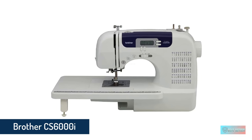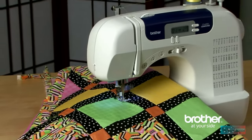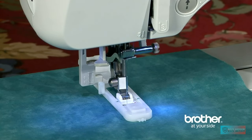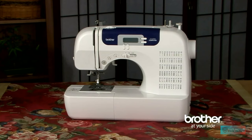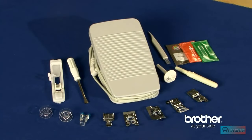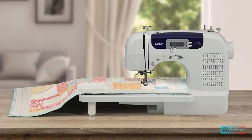Number 5: Brother CS6000i Sewing and Quilting Machine. The Brother CS6000i launched a couple of years ago and remains one of Brother's all-time most popular models. This computerized sewing machine is perfect for intermediate sewers. It comes with a wide extension table, making it great for beginning quilters and more advanced home sewers. It features 60 stitching options, 7 different automatic buttonhole styles, the option to sew without a foot pedal, a smooth drop-in bobbin system, an automatic needle threader, and a brightly lit LCD screen for computerized settings.